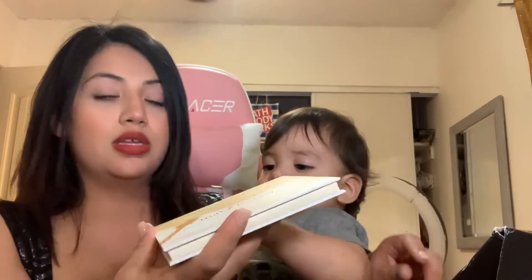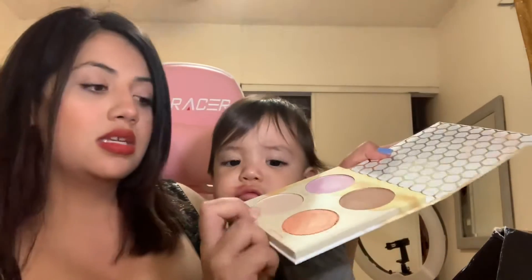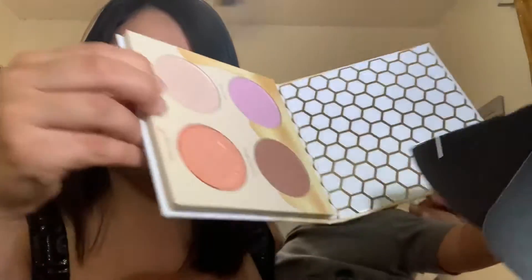The first thing that I saw when I opened it was this Milk and Honey highlight palette. Oh, let me tell you, this palette is so gorgeous, but one of the shades is kind of broken. Look at these shades though — you can see the total shine of them.